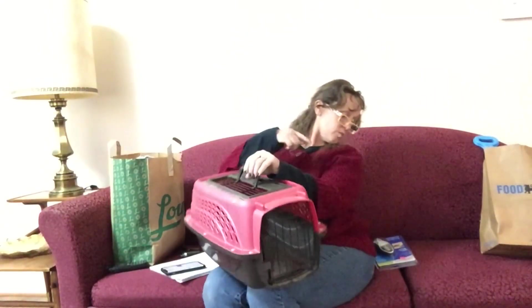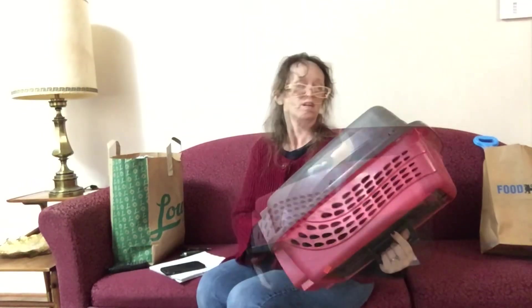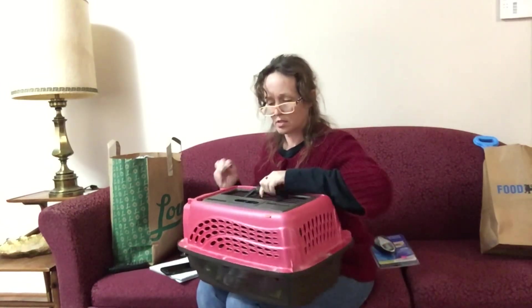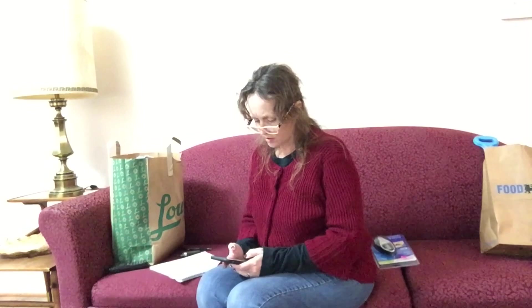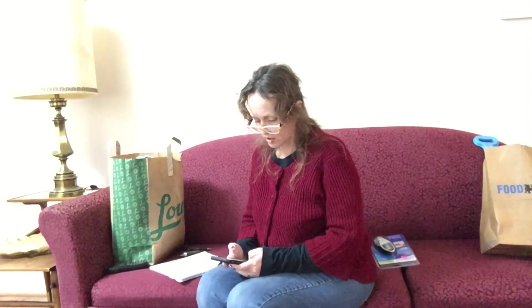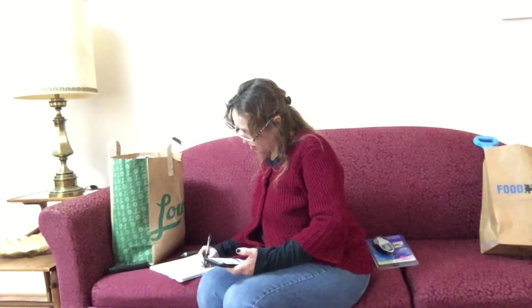This is a cat box. I paid $7.50 for it, but I bought it for the animal shelter anyway — so it's not for sale. There's one just like it: a Frisco brand carrier from Chewy. It's like a $29 cat carrier I got for $7.50, but it's not for sale.